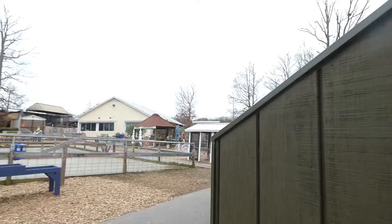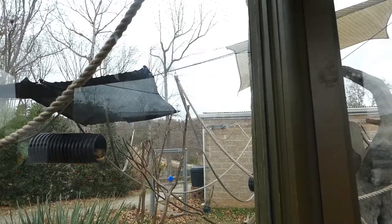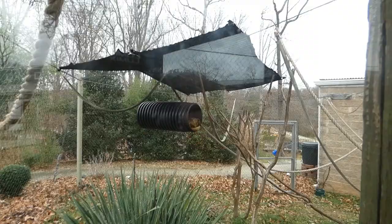Next up, we have our black howler monkeys. We have five howler monkeys — three males, two females, in two different groups. Here's one of our females, and here's their nice exhibit over here.